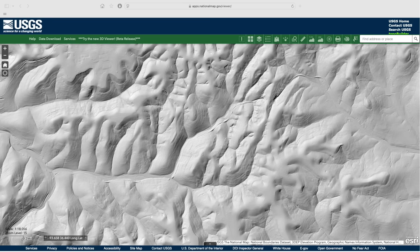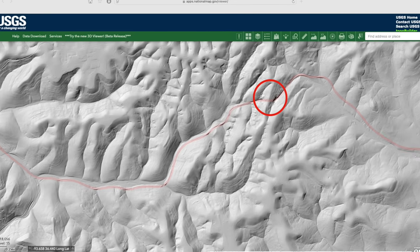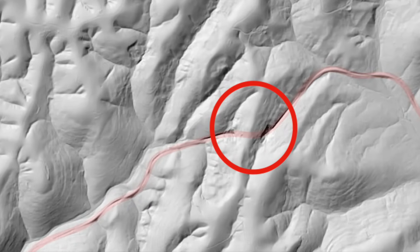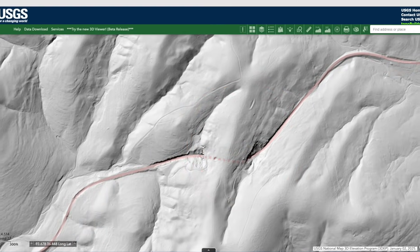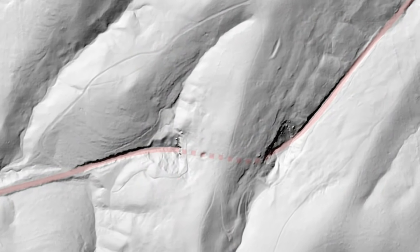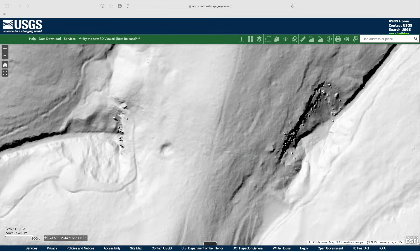The Ozarks' rugged terrain was a challenge for railroad builders, who followed river valleys as long as possible but resorted to tunnels when necessary to cross between watersheds. The Charcoal Gap Tunnel, near Eureka Springs, Arkansas, was built around 1900 by the St. Louis and Northern Arkansas Railroad. The site's bedrock and soil were quite unstable and the railroad suffered numerous landslides here, probably accounting for some of the rubble clearly shown by the LiDAR.